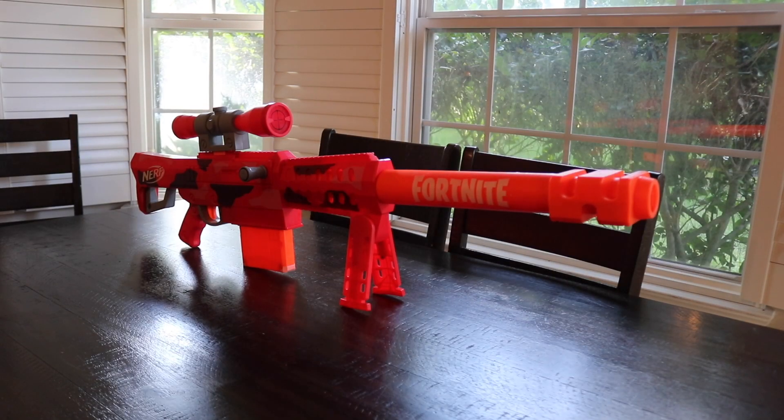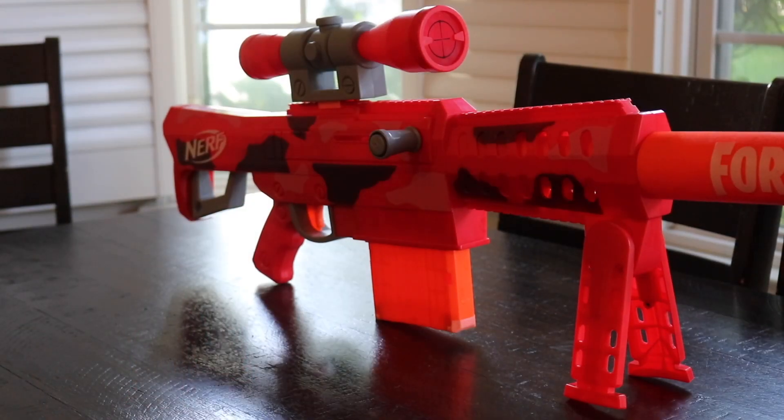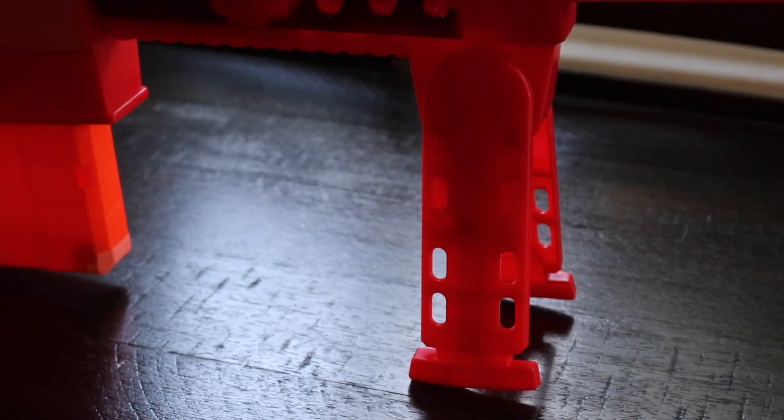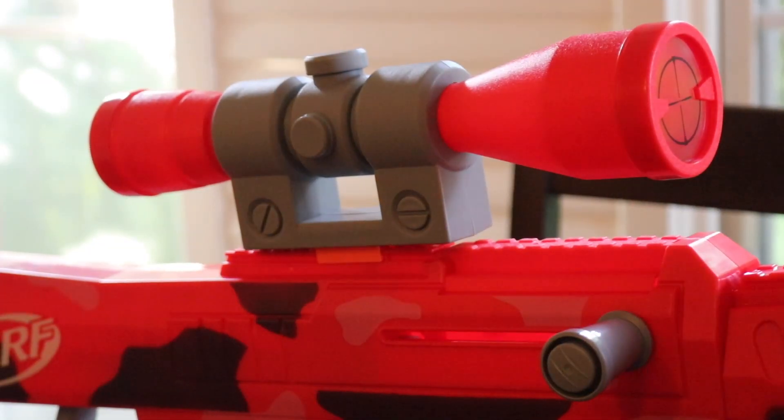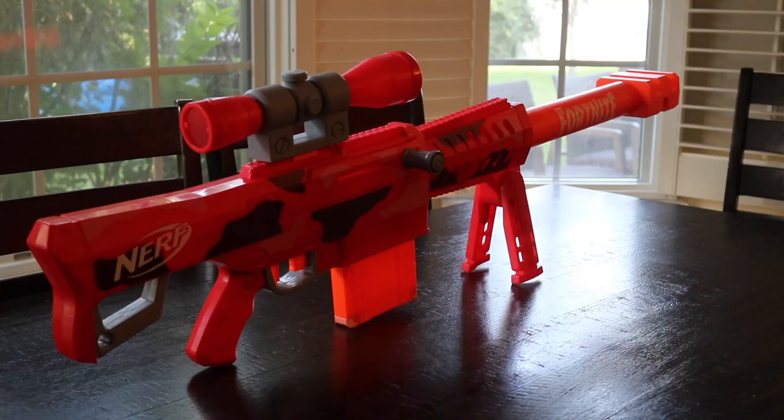This is the coolest toy that I've ever seen — my kids love playing with this. This is the Nerf Fortnite Heavy SR, the longest Fortnite blaster, and it has a removable scope as well as a removable magazine, and obviously it comes with several different darts.